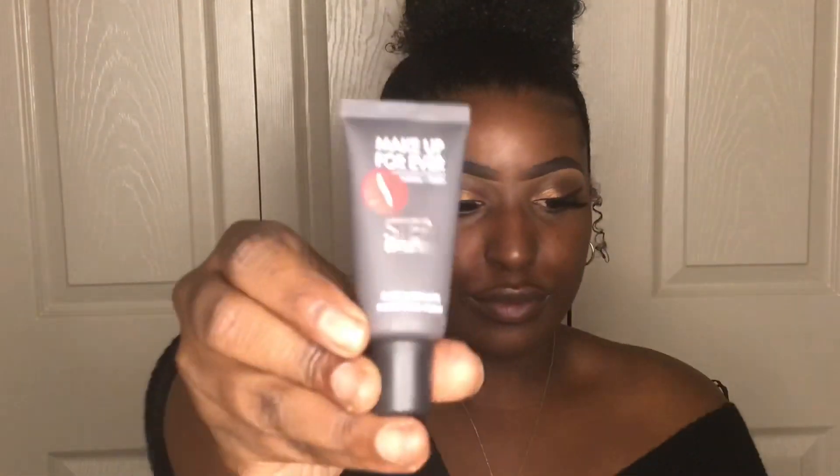I'm starting off with my brows and my eyes already done. Now I'm taking my Makeup Forever mattifying primer and I'm going to prime my face. This primer has honestly been my holy grail for the past couple of days — it's been really doing the job. I'll keep you updated; this might be one of my new favorite primers.